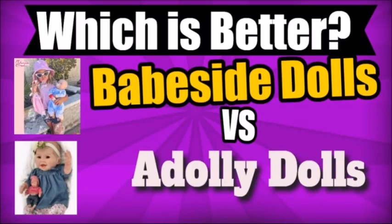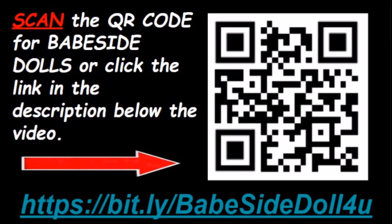Which is better? Comparing Babeside and Adali dolls. If you wish to skip the video review, then either scan the QR code to the right, or click the link in the description below the video, for availability and pricing for the Babeside dolls.